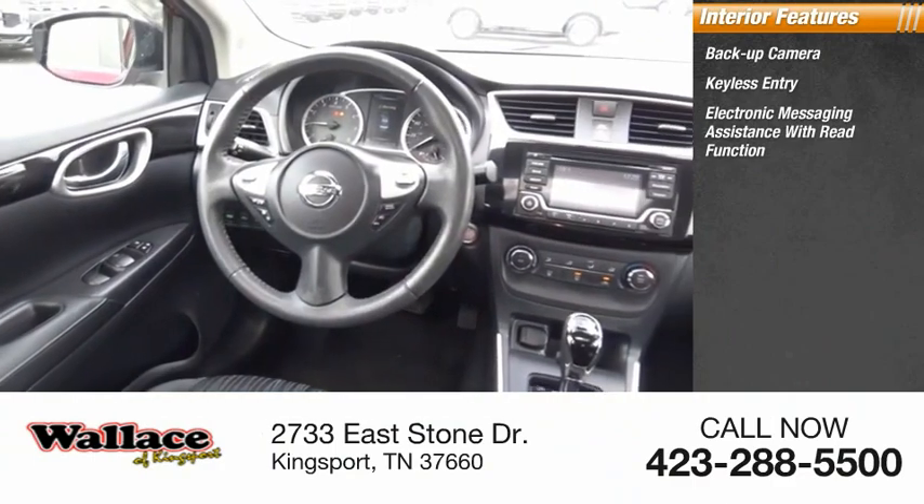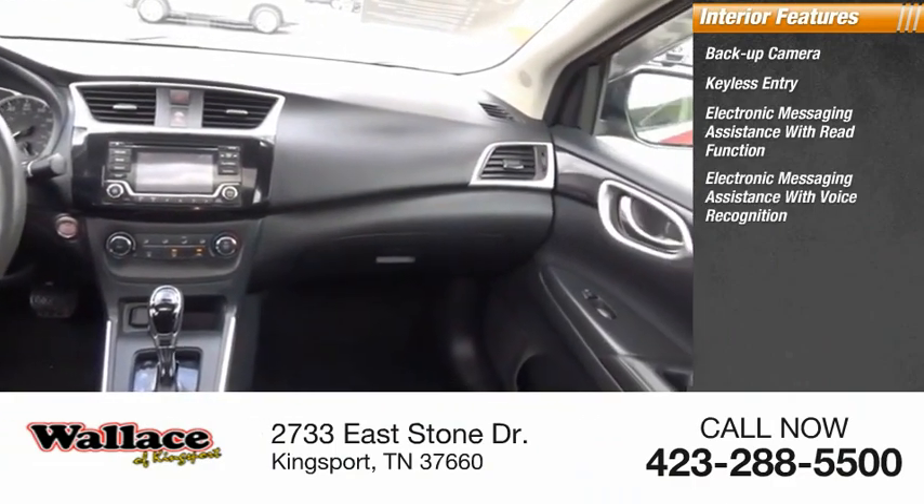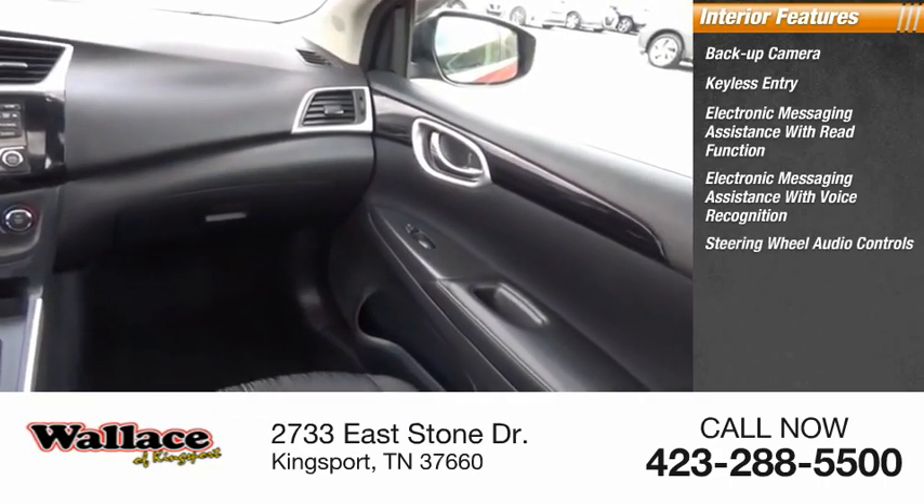Inside you'll find backup camera, keyless entry, electronic messaging assistance with read function, electronic messaging assistance with voice recognition, steering wheel audio controls.